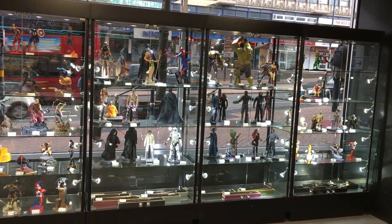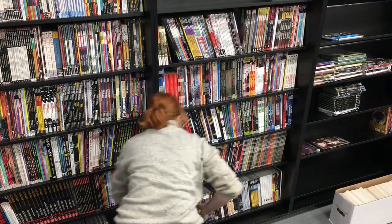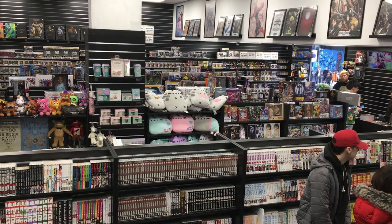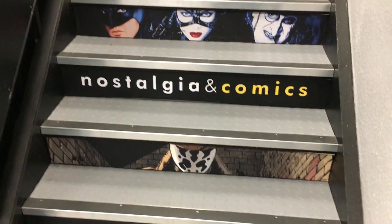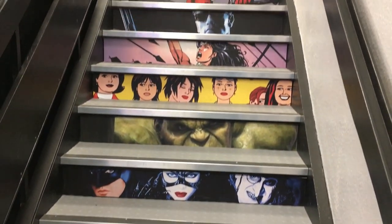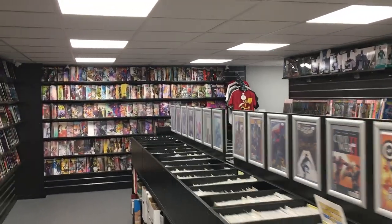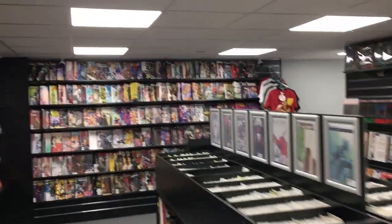New window displays were installed and the graphic novels were returned to their place on the back wall. The newly decorated stairs lead to an all-new comics section on the first floor, where you'll find all of your weekly comics and an extensive range of back issues.